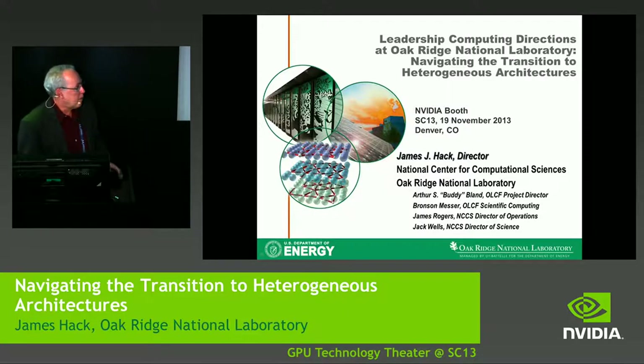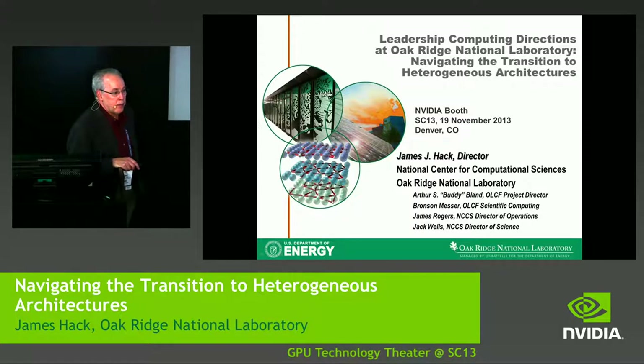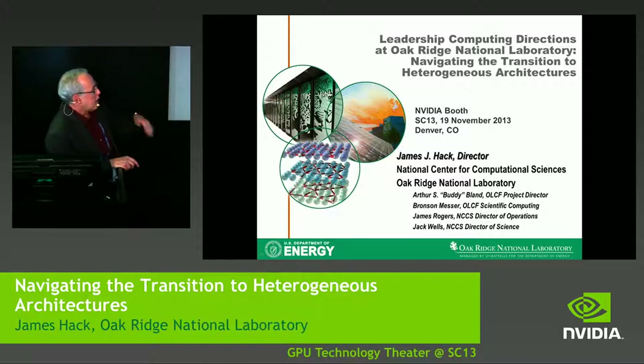Thank you very much. I want to acknowledge at the outset my colleagues who contributed some of the material in this — folks have seen some talks already from ORNL, like Jack Wells' talk, but got into some of the details. I want to focus on applications that are driving us forward with regard to high-performance computing. Thanks to my colleagues Buddy Bland, Bronson Messert, Jim Rogers, and Jack Wells.